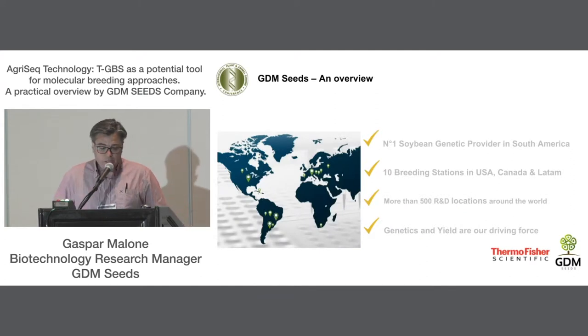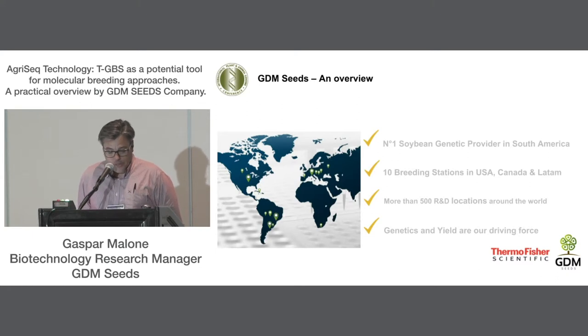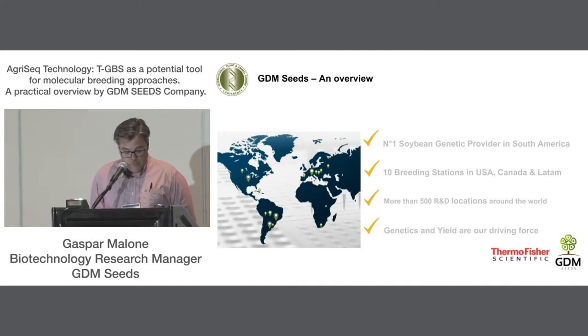GDM Seeds is an Argentinian soybean breeding company that since 1918 has been working to develop soybean varieties in every country where soybean is grown. Today, we are the number one germplasm provider in South America, with emphasis on Argentina and Brazil. Since 2015, we have been moving our efforts and breeding expertise to the U.S. and Canada, where we have three research breeding stations, and recently we are expanding to China too.